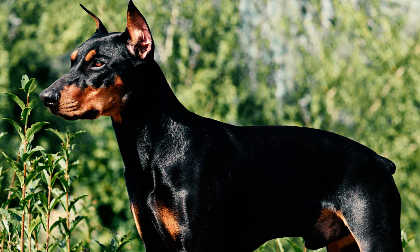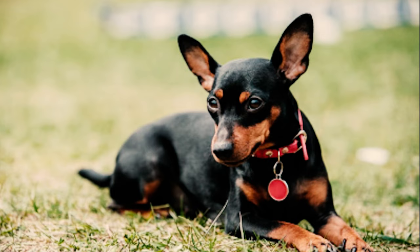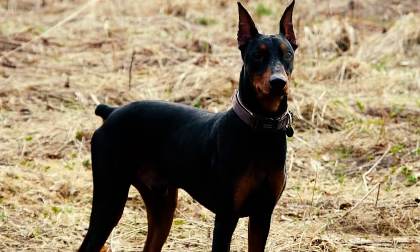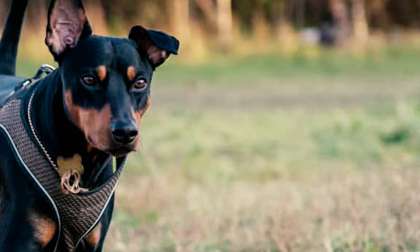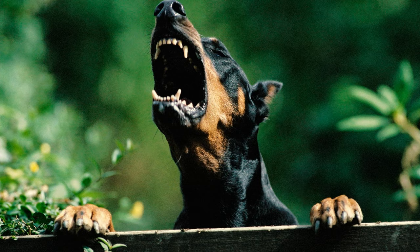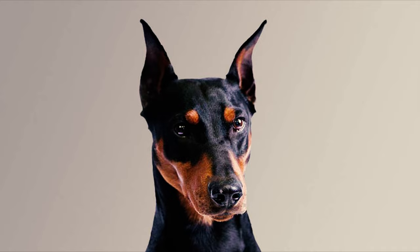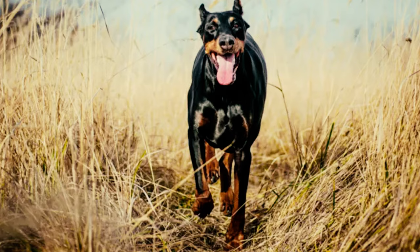Number 10: German Pinschers are born with a protective instinct, always ready to guard their families and homes. Their vigilance and strong loyalty make them excellent watchdogs, quick to alert owners to possible dangers. Number 11: German Pinschers are pretty chatty and express themselves with a unique voice using barks, whines, and growls. They're great at communicating their feelings and make for lively and entertaining companions.